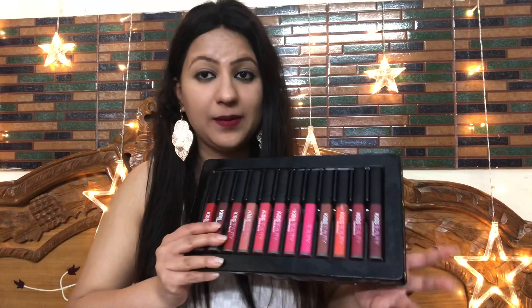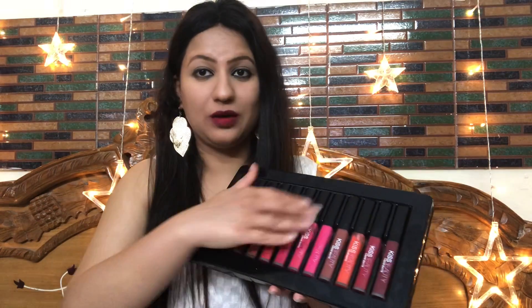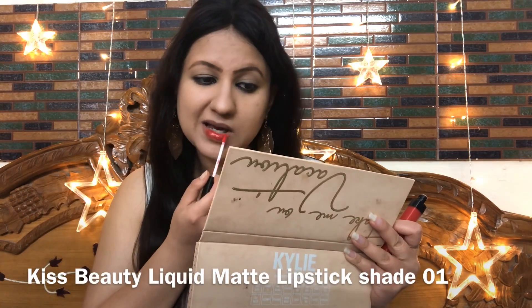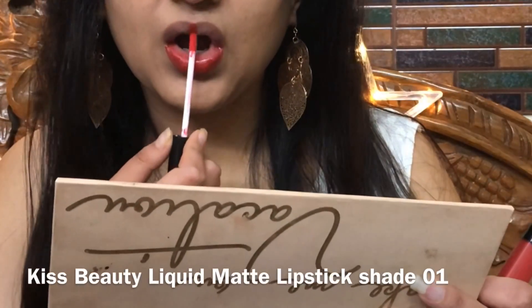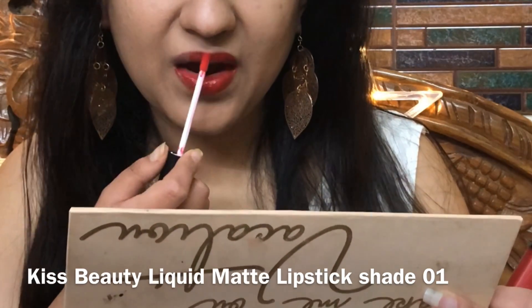I have put shade number 12 currently and now I will show you all 1 to 12 shades line-wise on my lips. First I will show you the lipstick pigmentation — as you can see, in the first swipe you get a beautiful stain and in the second swipe you can see the true color.